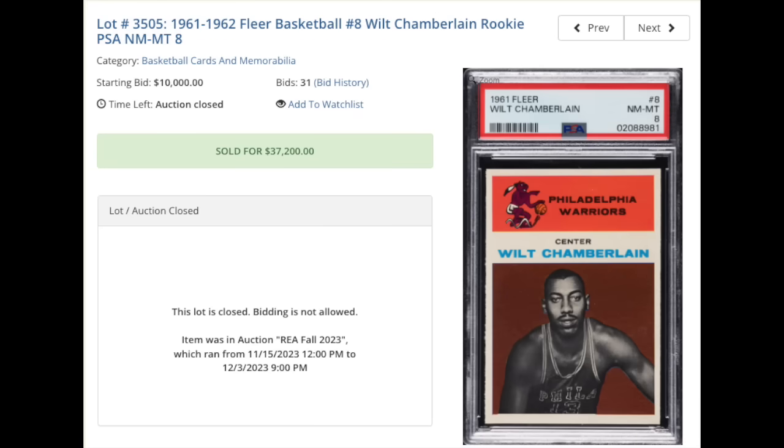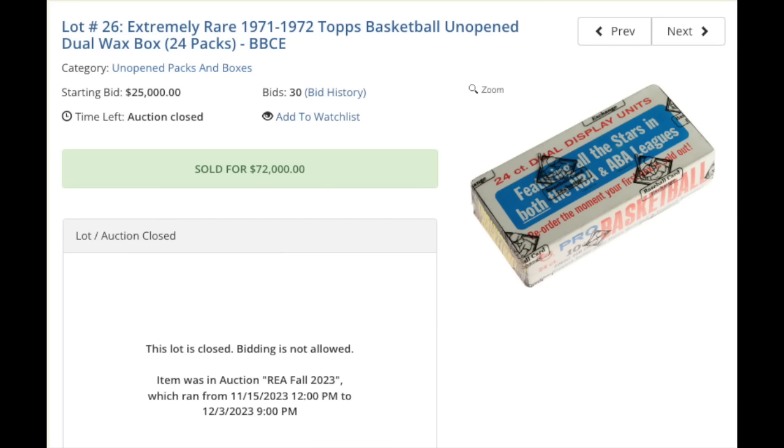On to basketball — 1961 Fleer Wilt Chamberlain rookie, graded a beautiful PSA Near Mint Mint 8. What a stunner there. $37,200. A little bit off-center top to bottom, but that is the only thing my eye can see from here as an issue. Unopened wax from basketball — 1971 Topps Basketball Unopened Dual Wax Box of 24 packs. It is sealed and certified by Baseball Card Exchange. You're going to need to fork over $72,000 if you want to open up one of these.